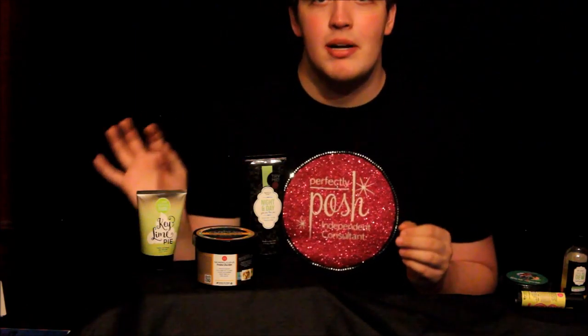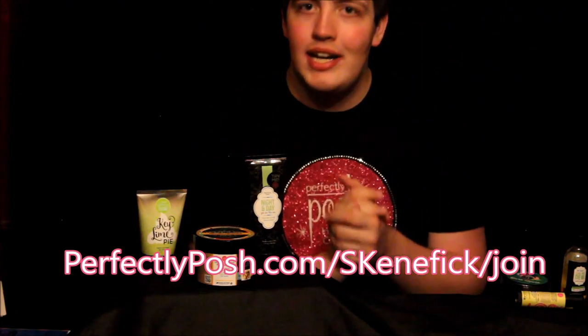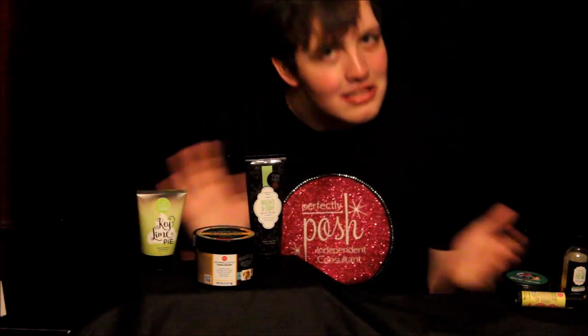I'm going to leave my contact info below, so please don't hesitate to call, text, or email me if you have any questions about being a Perfectly Posh Consultant. Or if you want to dive right in, you can go to perfectlyposh.com/skenific/join and sign up right now for $99 plus tax and shipping. Come join my amazing team and the pampering pursuit. Thank you all for watching — and remember, you deserve to be pampered. Bye!